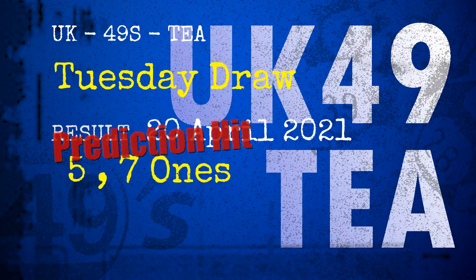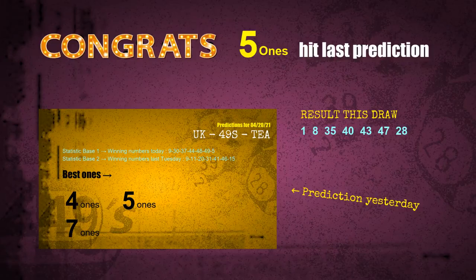Congratulations to friends who bet on five ones and seven ones — both are hits! Congrats to all winners. We will now tell you how to find out winning numbers of next draw, step by step.